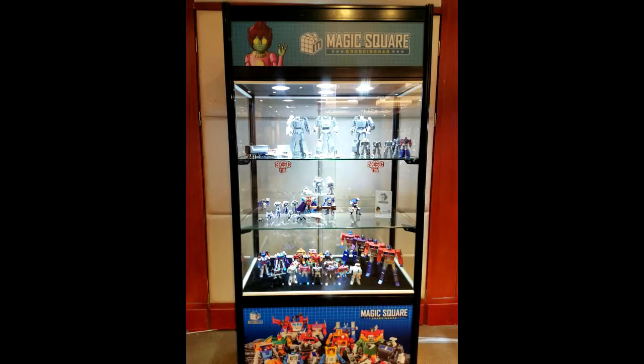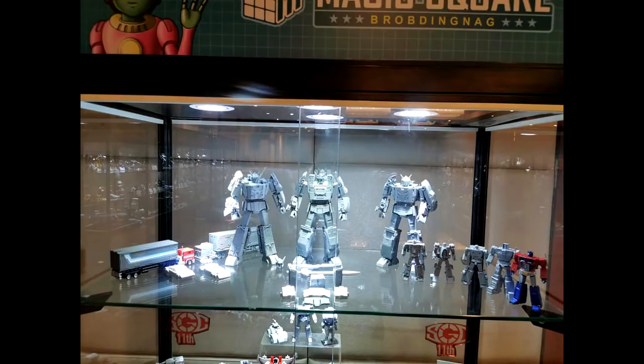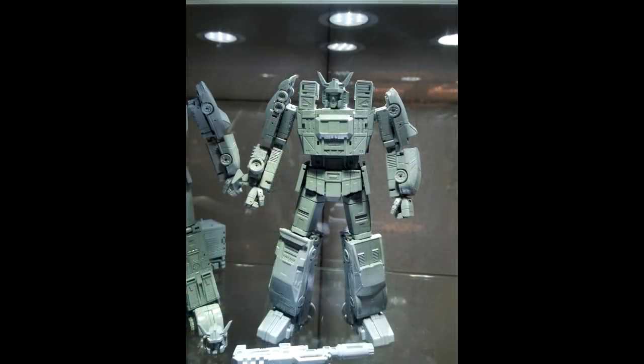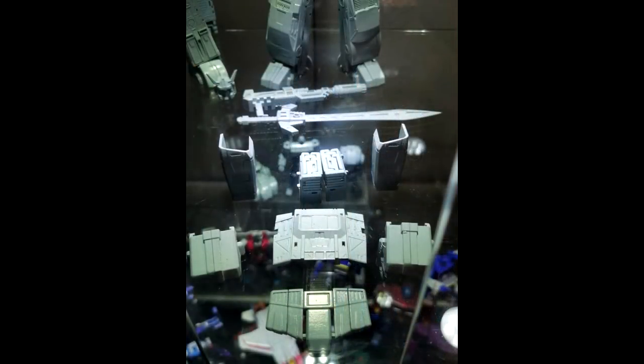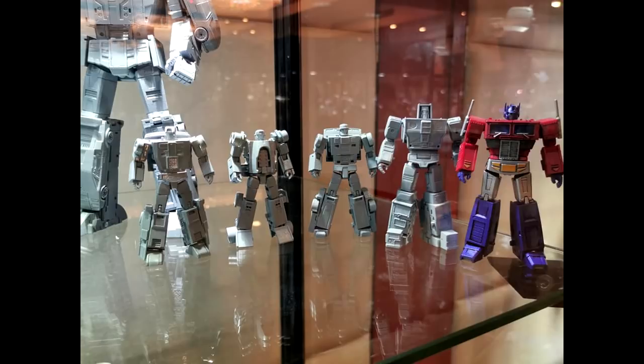Up next we have Magic Square — thank goodness they're back. It's been a minute and I heard there's only one designer and he's a student so he doesn't have a lot of time. They finally showed us their Menasor and oh my god these look freaking awesome. You have almost three options for the Menasor — add-on parts to make a toon version or toy version. Individually they look great, next to their Prime and Motormaster.